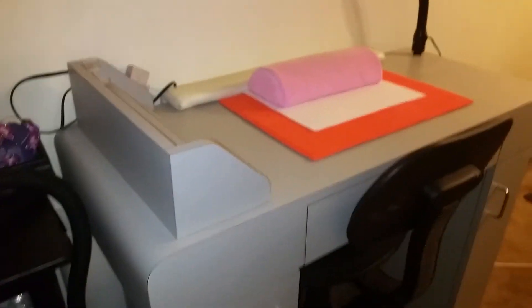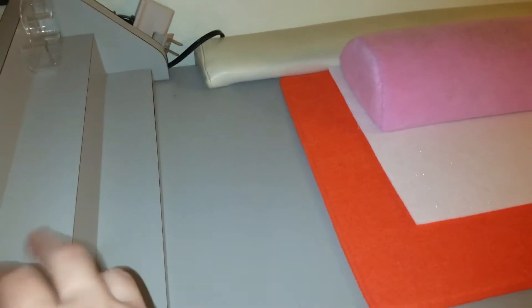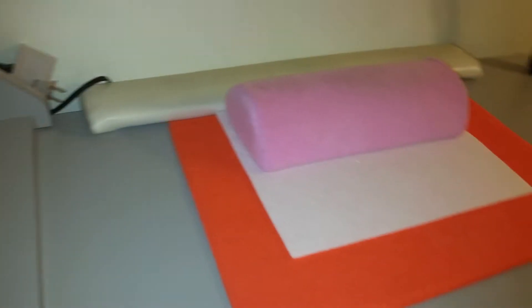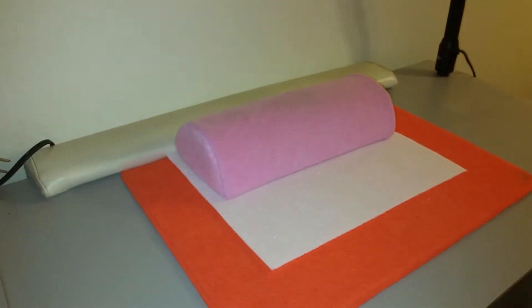I already put my chair there. Yo puse mi sillita aquí. It has little shelves to put things on, and then it has a little cushion pillow. I put my own towels on here — aquí tengo mis propias toallitas y mi almohadita que ya tenía. And like I said, it came with the light.